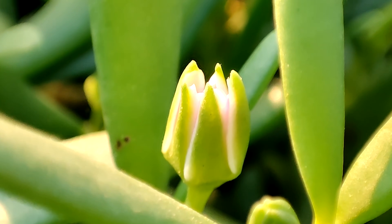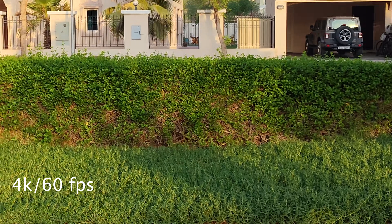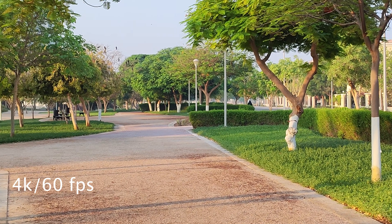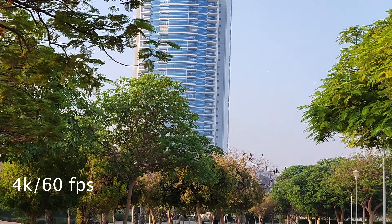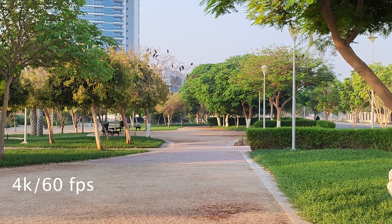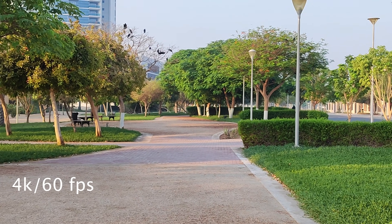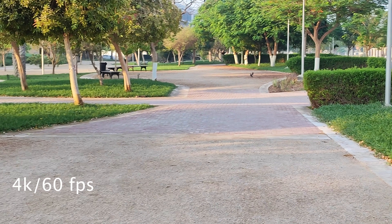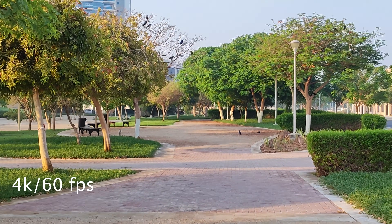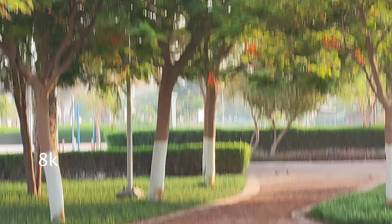Now showing 4K at 60 frames per second. You can also see the macro video mode and the tracking feature, which follows subjects automatically — for example, it can track and follow a child. There's also AI video mode which detects scenes and adjusts settings accordingly. Finally, the last video mode to show is 8K video.